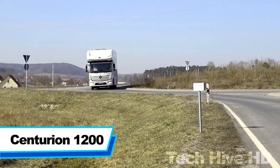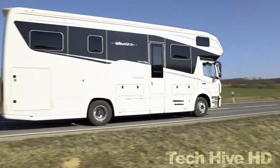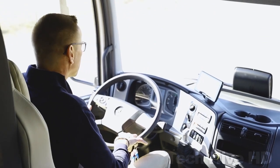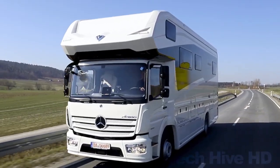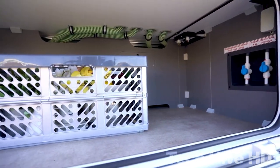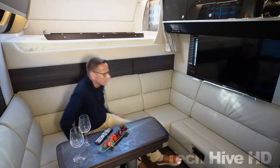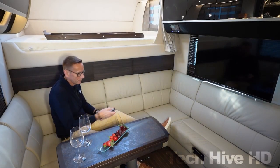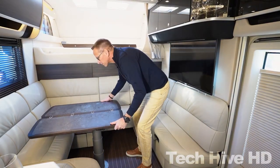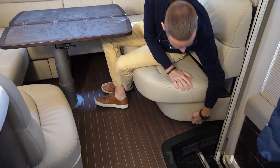Centurion 1200 is a camper truck by Concord — so large it has a garage inside to park a car. This 12-meter camper has a large bedroom with a wardrobe, spacious living room, bathroom, kitchen, and garage. Round edges throughout its interior give it a unique look and provide safety from injury. It has a fresh water storage capacity of 470 liters and a fuel tank of 170 liters.